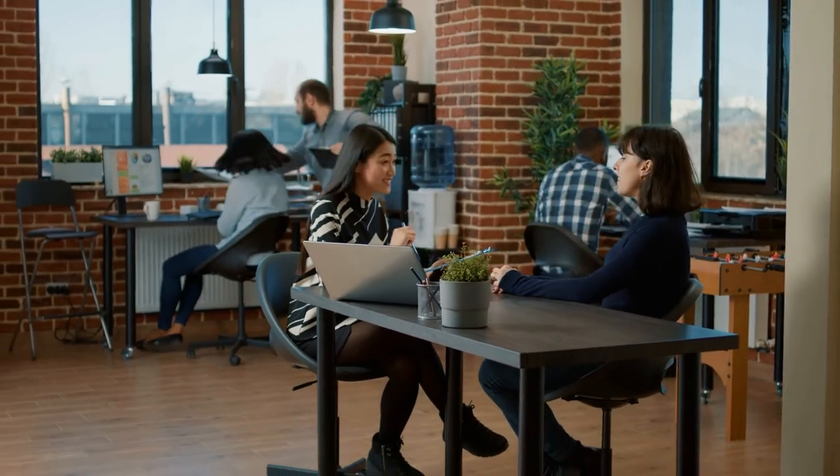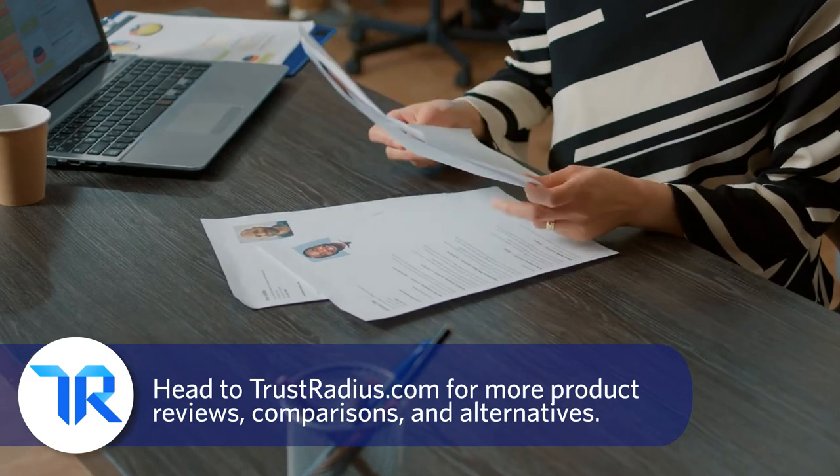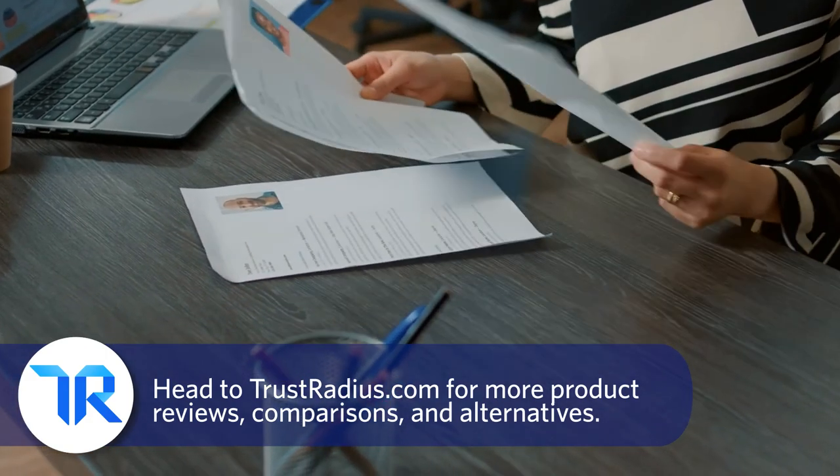If you've had a different experience with either of these products, let us know about it in the comments below. Thanks for watching — as always, like and subscribe for more, and head over to TrustRadius.com for detailed reviews, comparisons, and software alternatives.